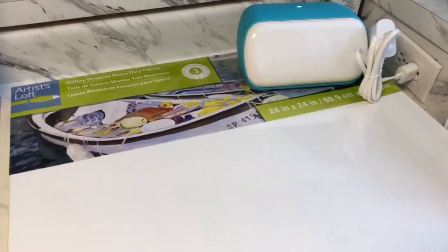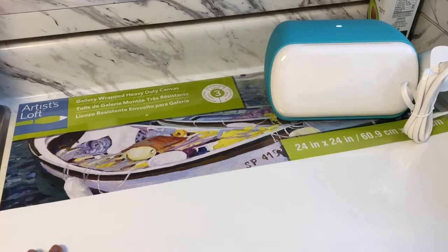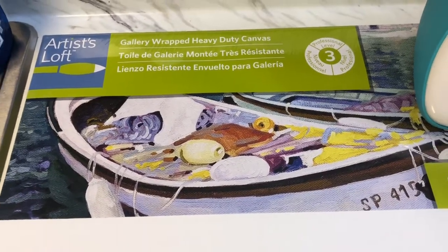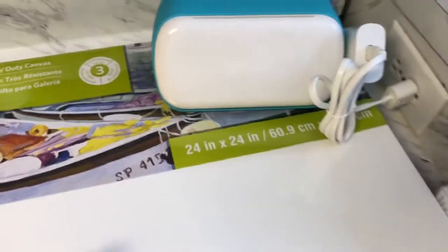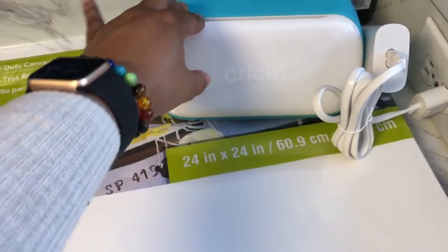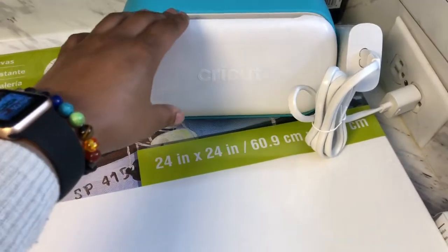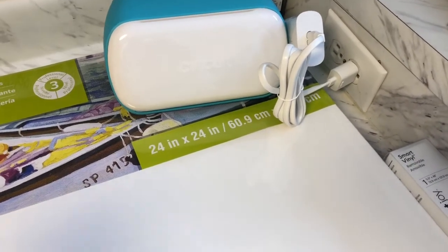Okay, so jumping right into this video. Today from Michaels I got a few canvases — the level three gallery wrapped heavy duty canvases. They're on sale for 70% off, so this is normally like a $40–$50 canvas and I think I paid maybe like nine dollars for it. My main reason for going to Michaels was actually for this Cricut Joy, because I wanted to get a little organized and make some labels.